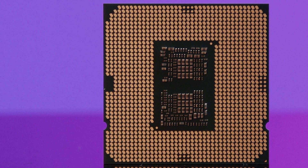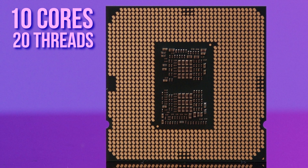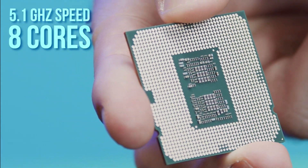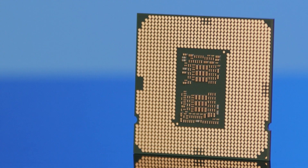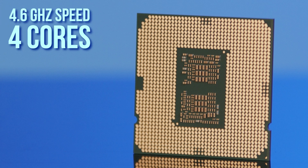Intel's i9 10th Gen CPUs feature 10 cores and 20 threads, along with up to 5.3 GHz of maximum clock speed. The i7s can reach 5.1 GHz with 8 cores and 16 threads, the i5s hit 4.8 GHz with 6 cores and 12 threads, and the i3s hit 4.6 GHz with 4 cores and 8 threads.